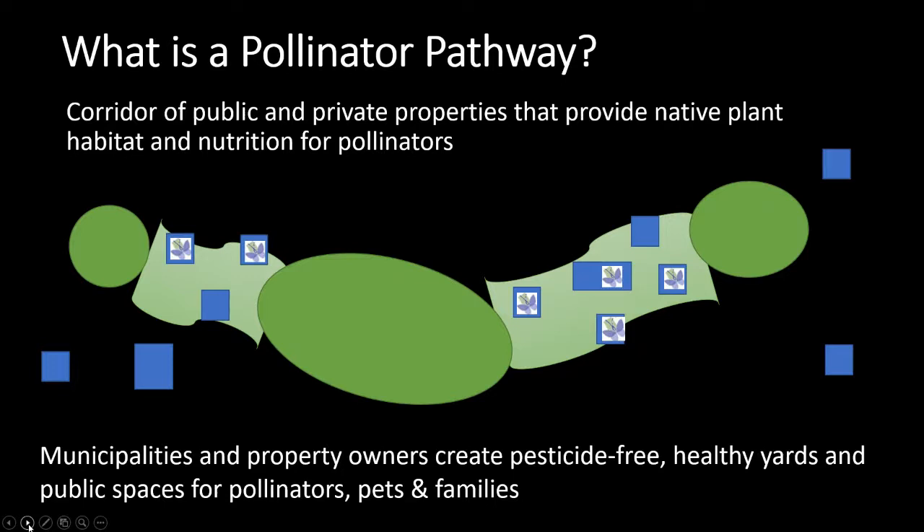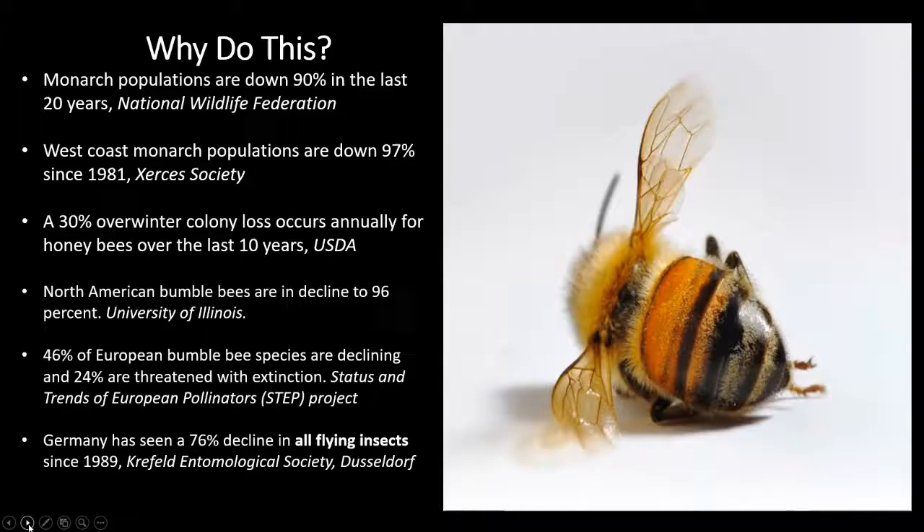We're really connecting almost like sidewalks to allow movement across the landscape. Why are we doing this? We're in a crisis right now with a lot of our insects globally. Our pollinators, our monarch butterflies, colony collapse for honeybees, our native bumblebees are in decline. The German study that Tim Stoner refers to frequently showed that since 1989, over the last 20 years, they've seen a 76% decline in flying insects. This is a real problem.